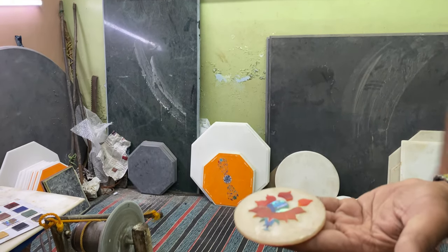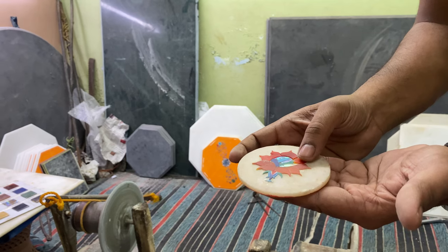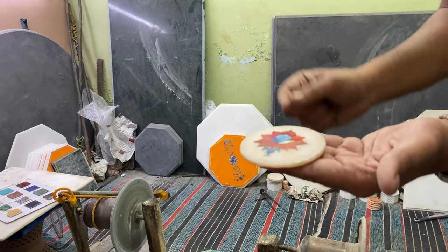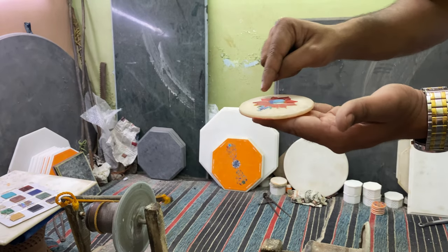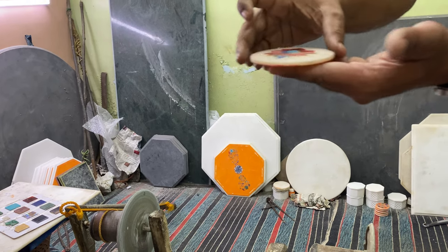Today they still make inlaid marble in the same way they did hundreds of years ago. This is how we make the design — after completing the design, then we fix it into the marble.